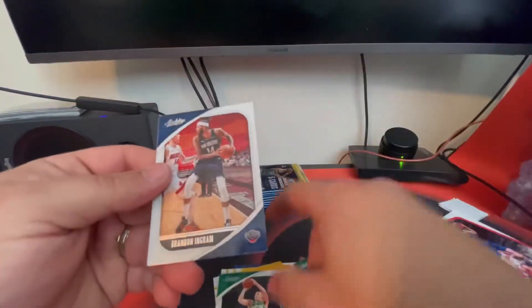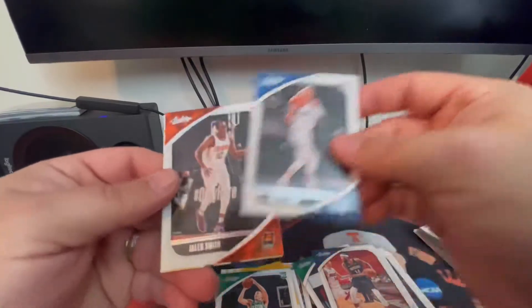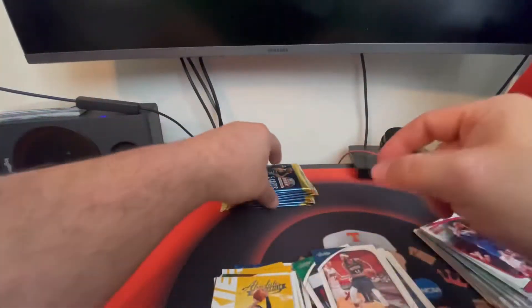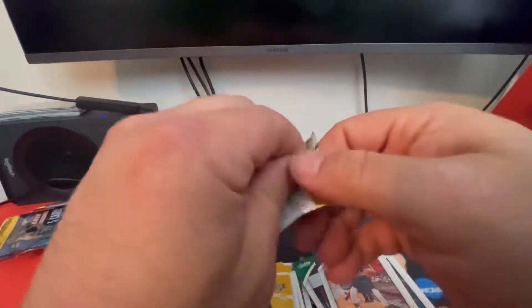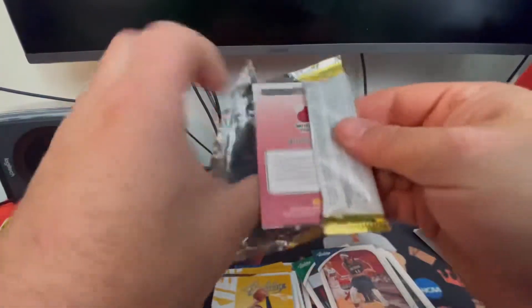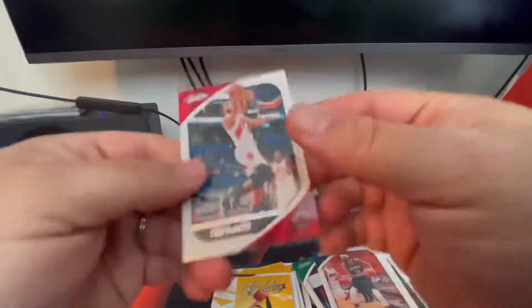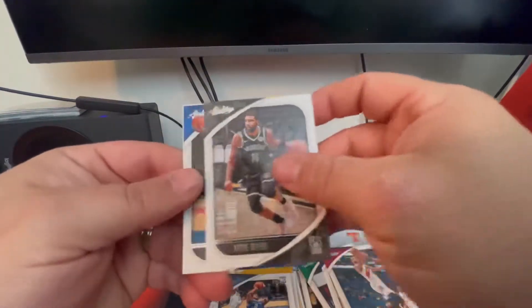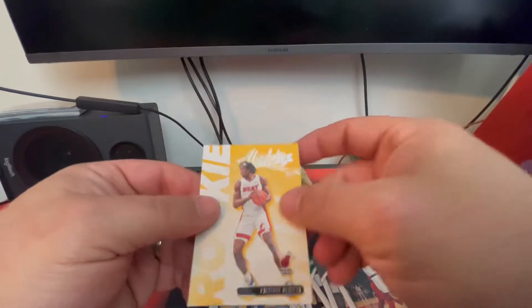There's a Peyton Pritchard, Brandon Ingram, Tyrell Terry, Jalen Smith, and an RJ Hampton. There's a Fred VanVleet, a Xavier Tillman rookie card, Kyrie Irving, RJ Barrett, and a Precious Achiuwa.